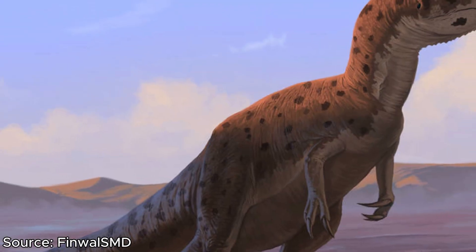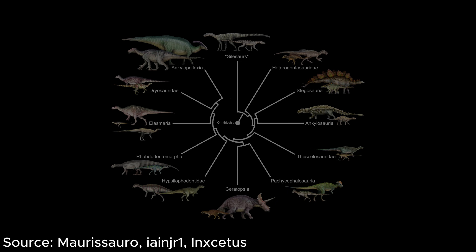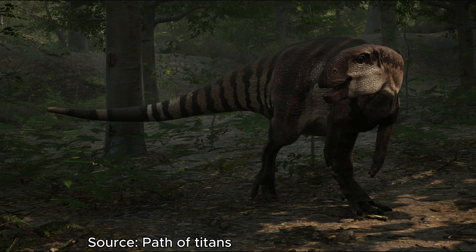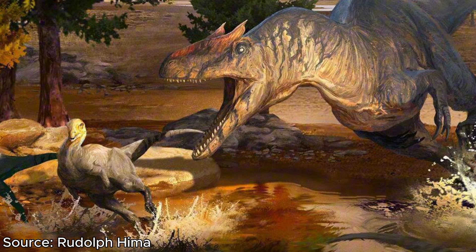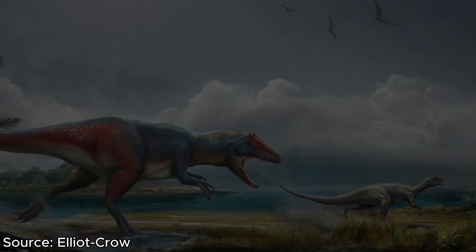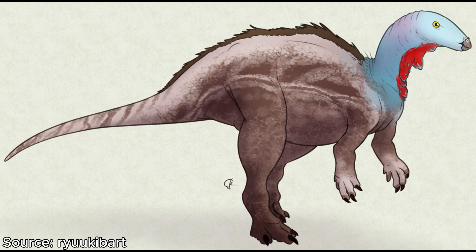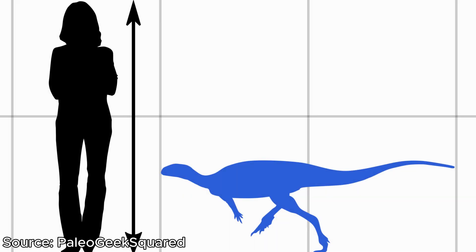Allosaurus lived in very jam-packed terrains with tons of other dinosaurs. Breaking it down by family, the first group is the Ornithischians, with 8 confirmed Ornithischians sharing Allosaurus's home. Among the Neo-Ornithischians, there were four: Camptosaurus, Dryosaurus, Nanosaurus, and Fruitadens. Camptosaurus and Dryosaurus, both around 5 metres in length and 100 kilograms, could offer a viable hunting option for Allosaurus. Nanosaurus and Fruitadens, at only around 2 metres in length, would be too small to be worth the energy to chase.